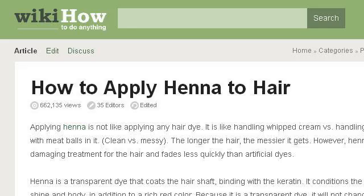The most helpful site to learn about how to apply henna is www.wikihow.com. See the page titled 'How to Apply Henna to Hair,' 11 steps. Here's the link.